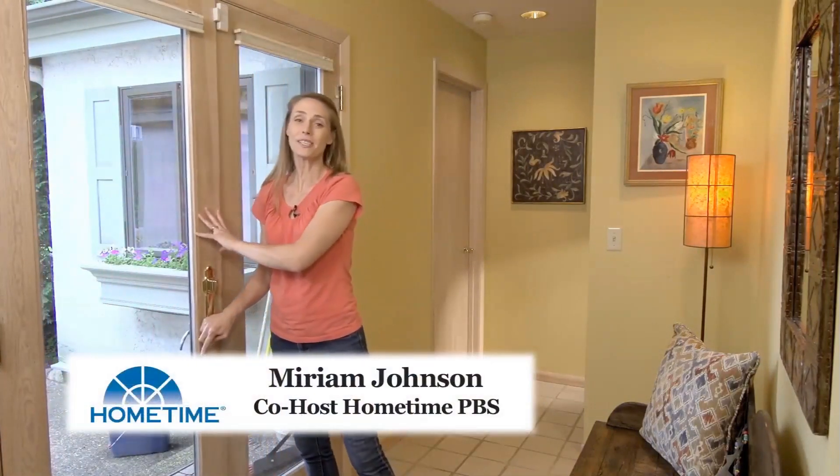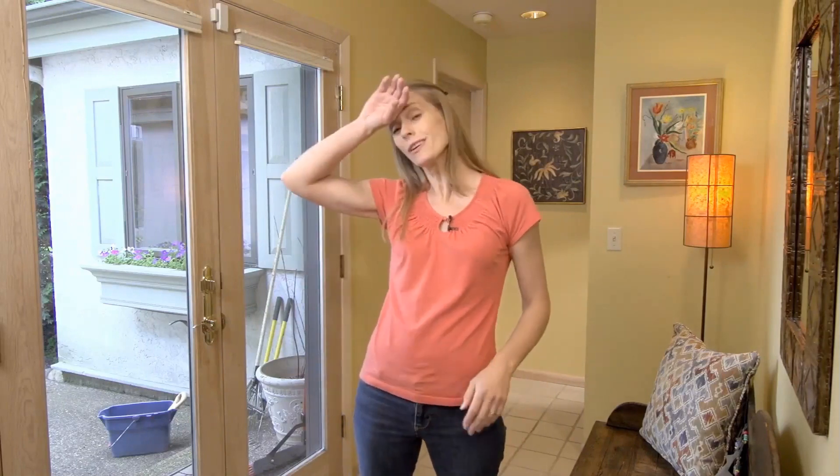Hi, I'm Miriam Johnson, co-host of the TV series Home Time. After a long hot day of working outside, I can't wait to come in and feel the cool comfort of the air conditioning. But what if your home's air conditioning isn't working? Well, don't sweat it. Here are a few quick tips to try before you call a pro.